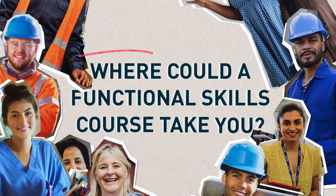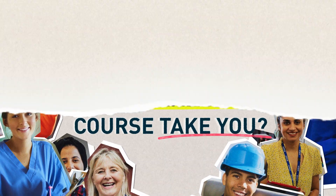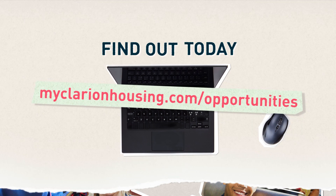Where could a Functional Skills course take you? Find out today. Search Clarion Housing Opportunities.